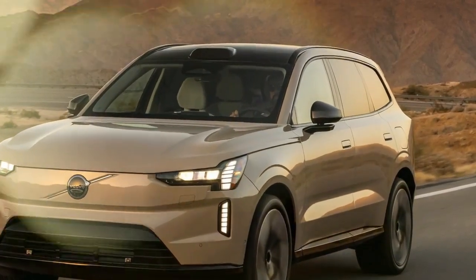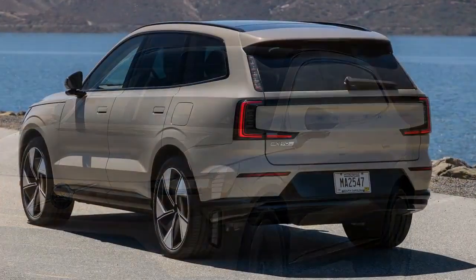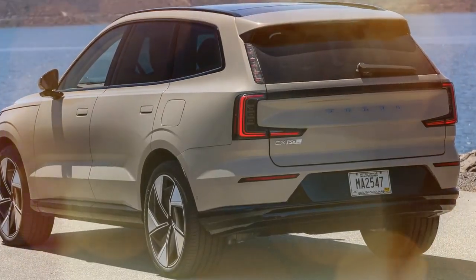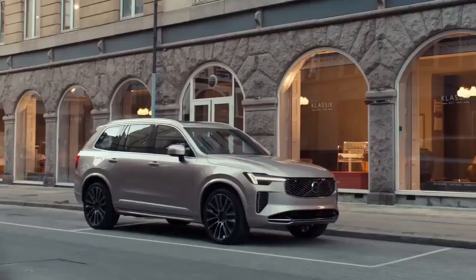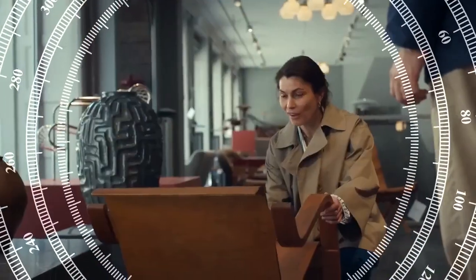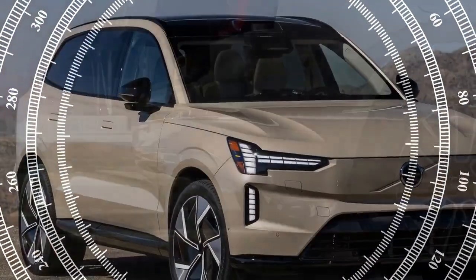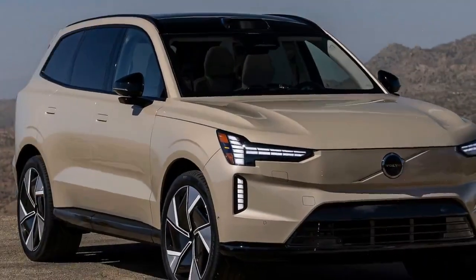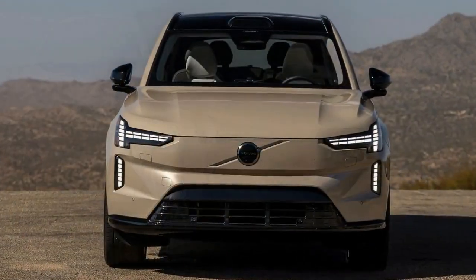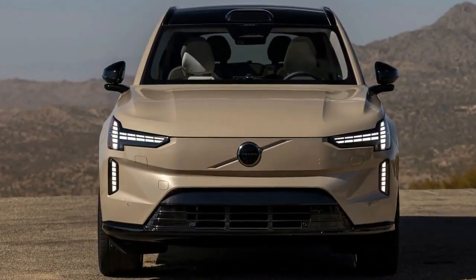Volvo's design approach for the EX90's exterior is more evolutionary than revolutionary, closely resembling the XC90 three-row SUV, which will be refreshed with hybrid powertrains for 2025. The grille-free front fascia and signature Thor's Hammer headlights with pixelated accents — designed to slide open and reveal the main projectors — are standout features. The roof-mounted LiDAR pod is subtle but essential for the vehicle's future autonomous capabilities.